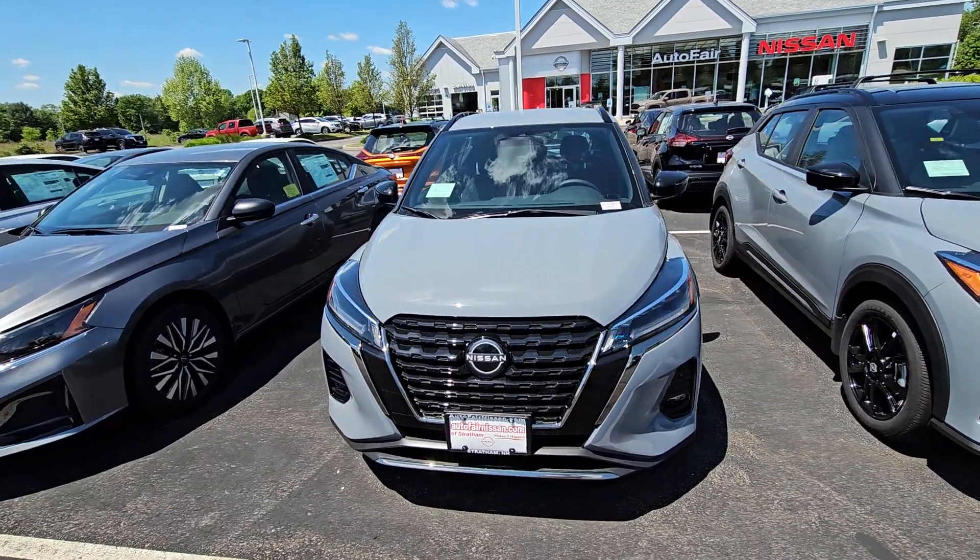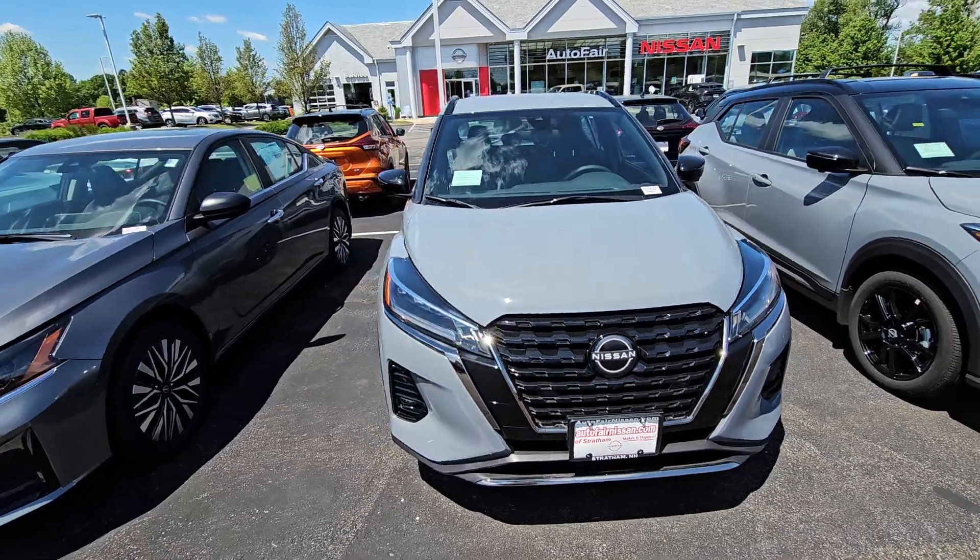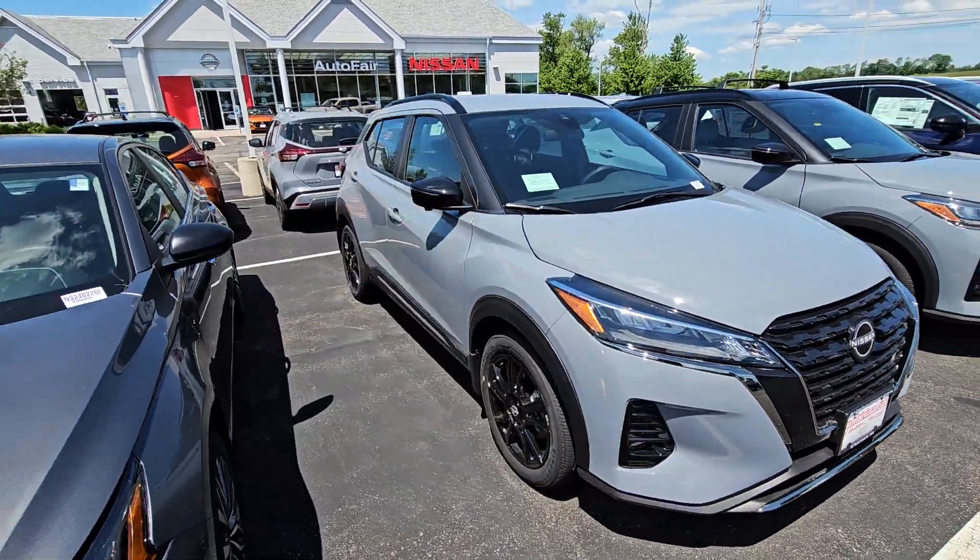Hey, it's Rob over here at AutoFair Nissan in Stratham, New Hampshire, looking at this beautiful 2024 Nissan Kicks.